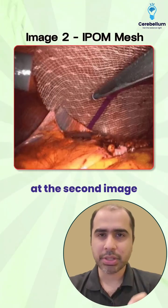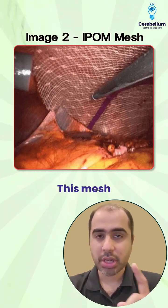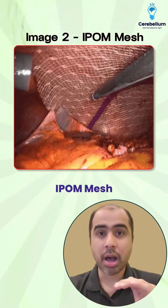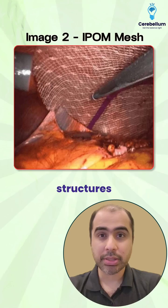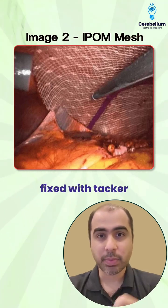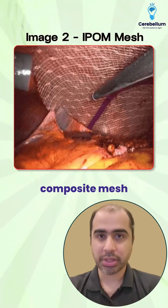Have a look at the second image. They are going to ask you something related to hernia, likely related to mesh. This mesh that you are seeing is an IPOM mesh, or an intraperitoneal mesh. You can see the peritoneal structures underneath. The mesh is fixed with tackers, and this type of mesh is a dual or composite mesh.